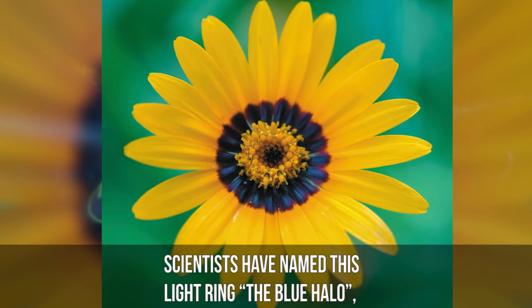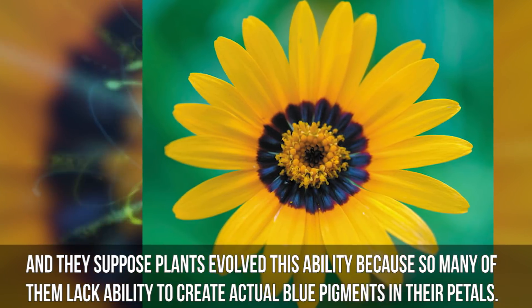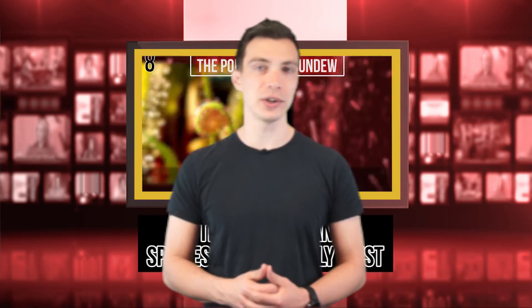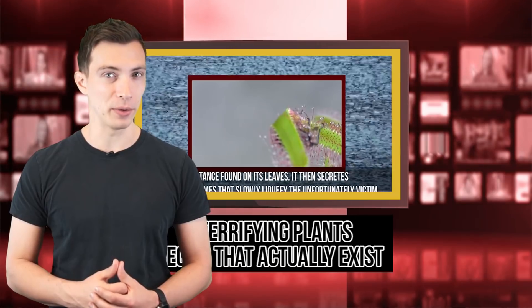Scientists have named this light ring the Blue Halo, and they suppose that plants evolved this ability because so many of them lack the ability to create blue pigments on their own. And that's just one of the nice tricks that plants play on insects. In our video, 12 Terrifying Plants That Actually Exist, we discovered that some plants like the Portuguese sundew also play tricks to lure insects in, but then they never let them out.